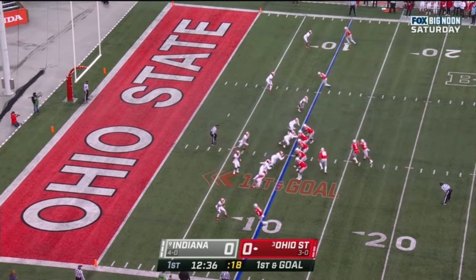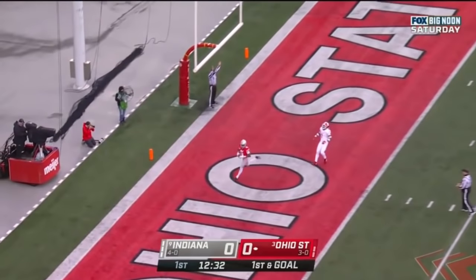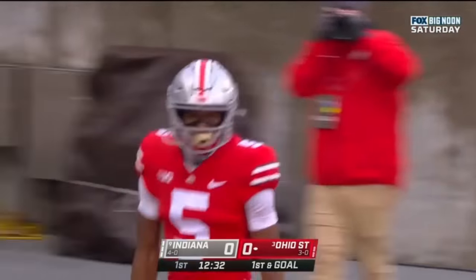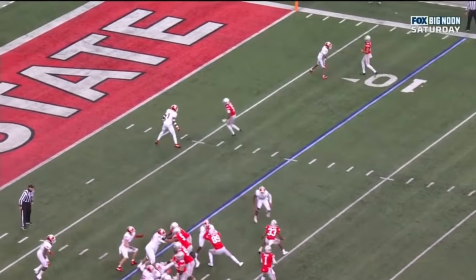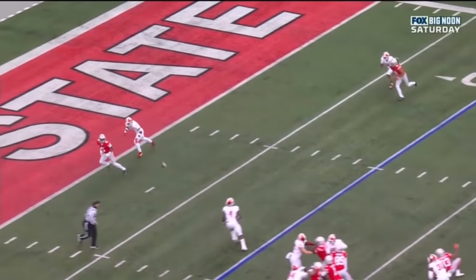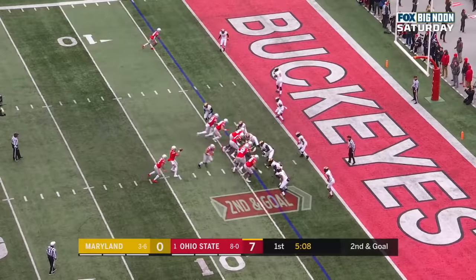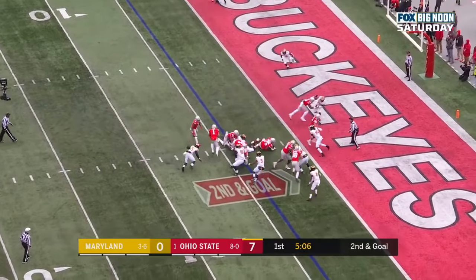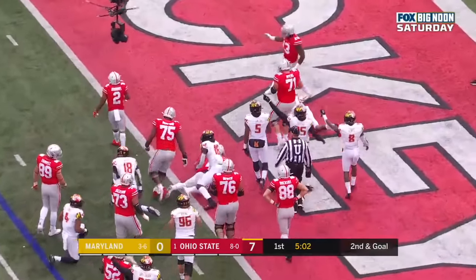First down and goal at the Indiana 10. Fields looking, guns it — touchdown Wilson! Bada-bing, bada-boom. You want the champ, you're going to have to come and get him. How about this outside move that Wilson makes right at the top of the route? Just sticks it on the outside, comes across the face of Devon Matthews. Dobbins a pistol back. Fields keeps it and dives. Looks like a touchdown and it is.